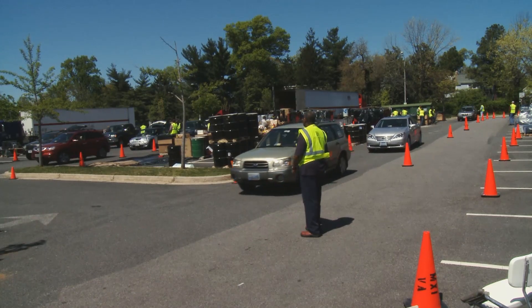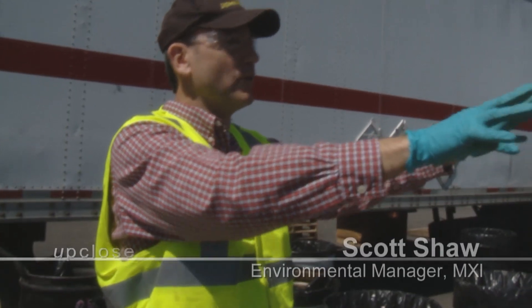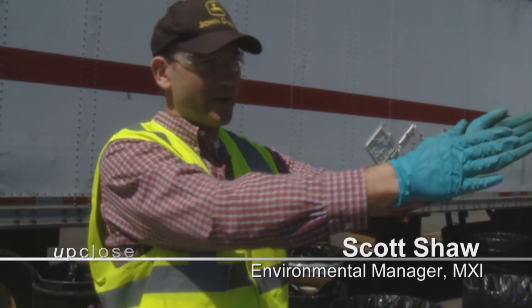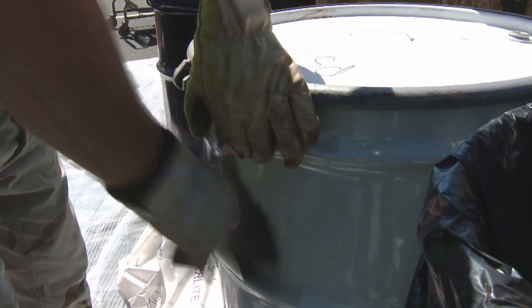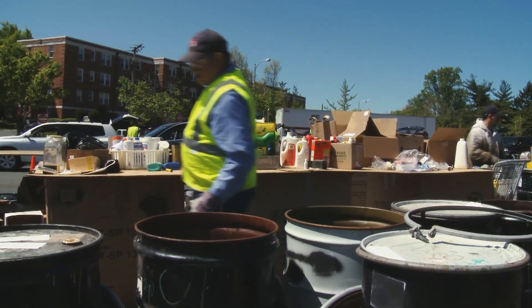We've got two lanes of traffic set up. We've got cubic yard boxes set up in the front here for aerosols, and we've got our table set up where we do segregation. In the back, we have corrosive liquid acids and bases, oxidizers, flammable solids, and things of that nature.